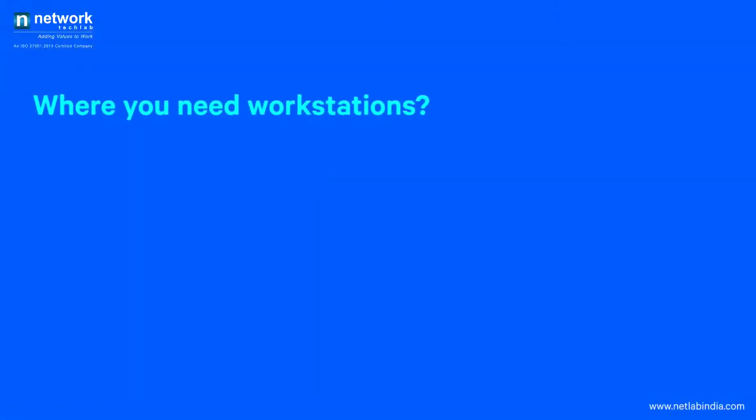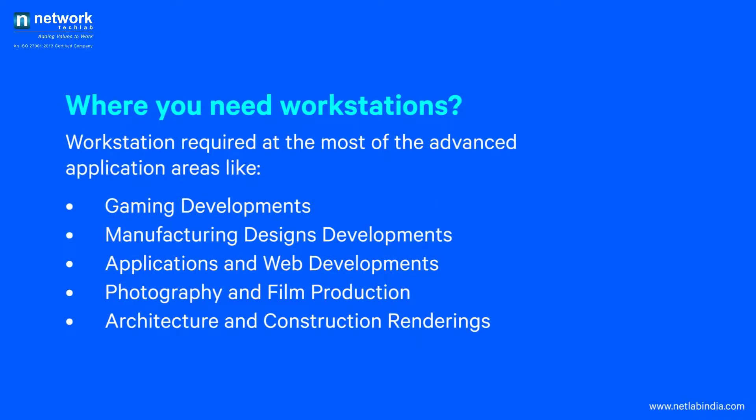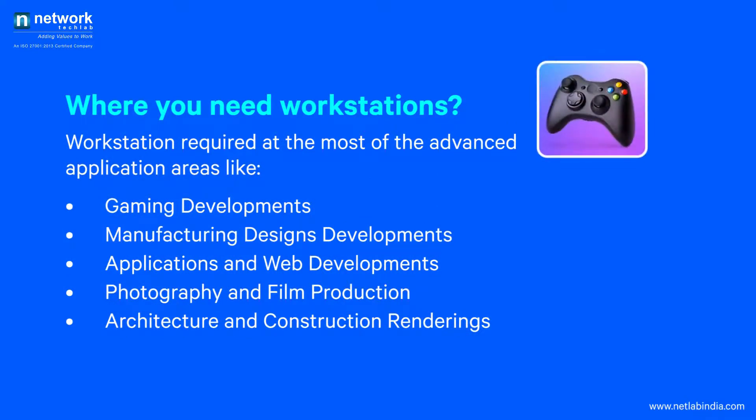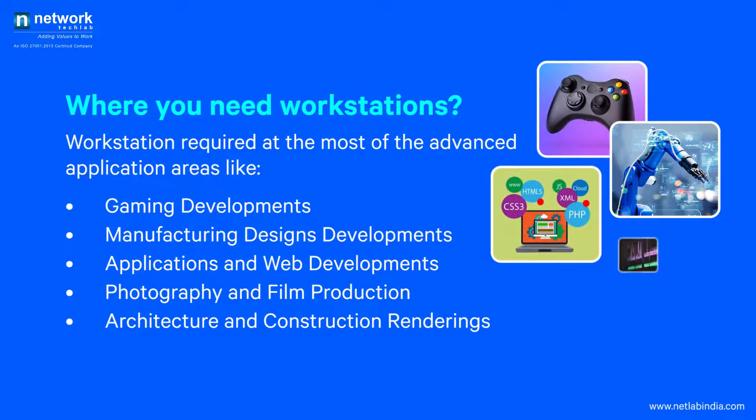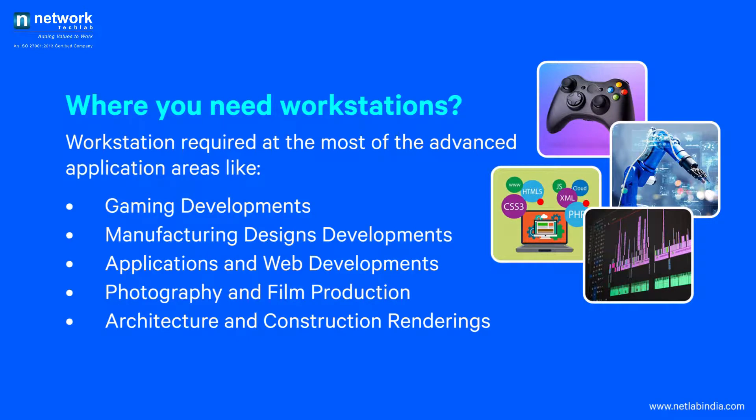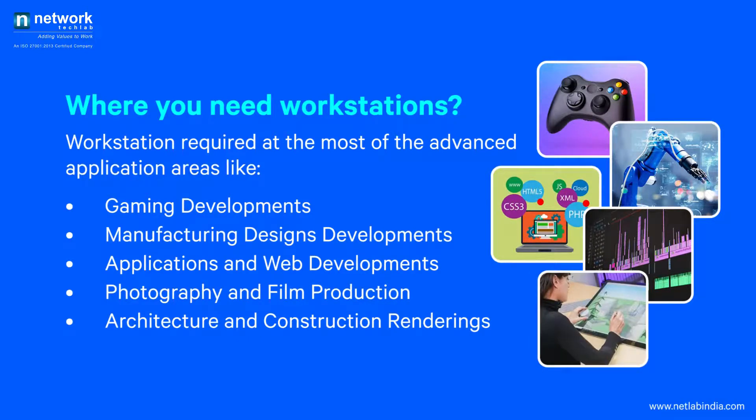Workstations are required in the most advanced application areas like gaming development, manufacturing design, applications and web development, photography and film production, and architecture and construction renderings.